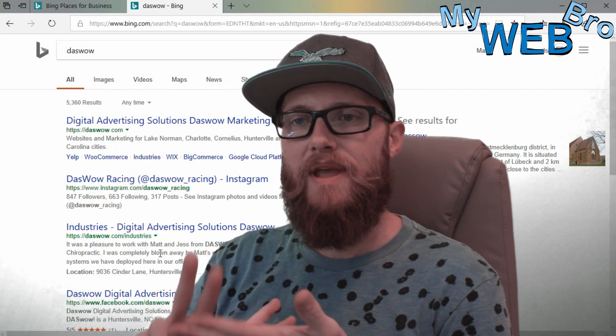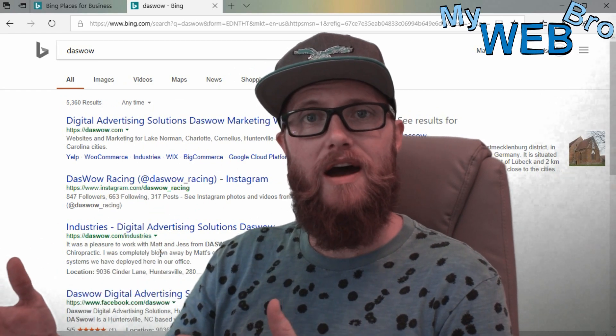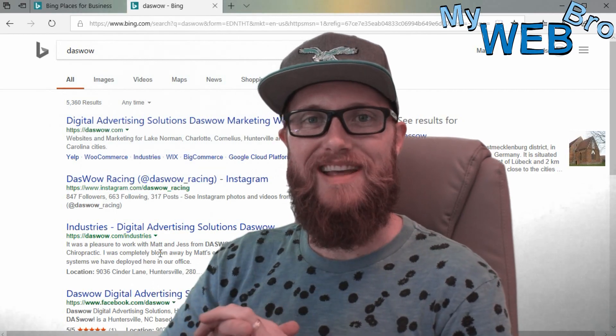Thank you so much for coming back. Please subscribe to my YouTube channel. You can check me out on Facebook and LinkedIn. I'm mywebbro at mywebbro.com, or I'm Matt Panopinto at NASWOW.com. Thanks, have a great day, bye!